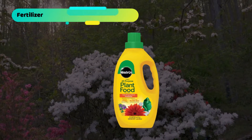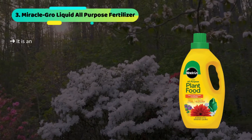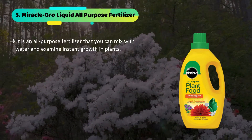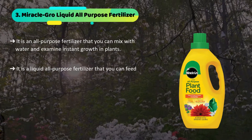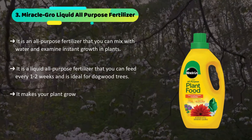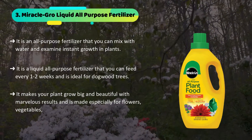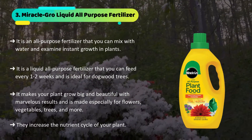The third product we have is the Miracle Grow Liquid All-Purpose Fertilizer. It is an all-purpose fertilizer that you can mix with water and see instant growth in plants. It is a liquid all-purpose fertilizer that you can feed every 1-2 weeks and is ideal for dogwood trees. It makes your plant grow big and beautiful with marvelous results, and is made especially for flowers, vegetables, trees, and more. They increase the nutrient cycle of your plant.